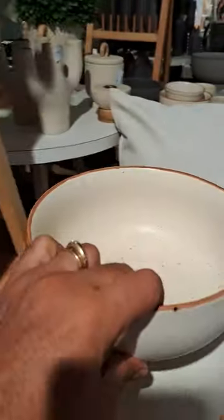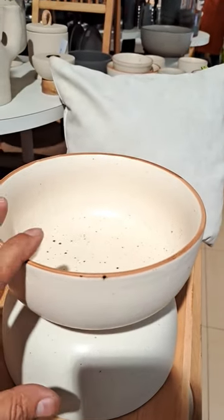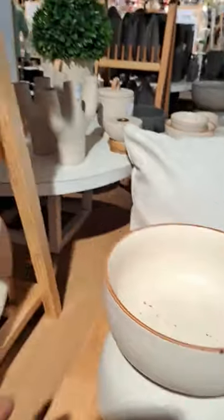I'll tell you the price. Individually, this is approximately 580 rupees. And trust me, this can be used as a planter as well. I just loved it.